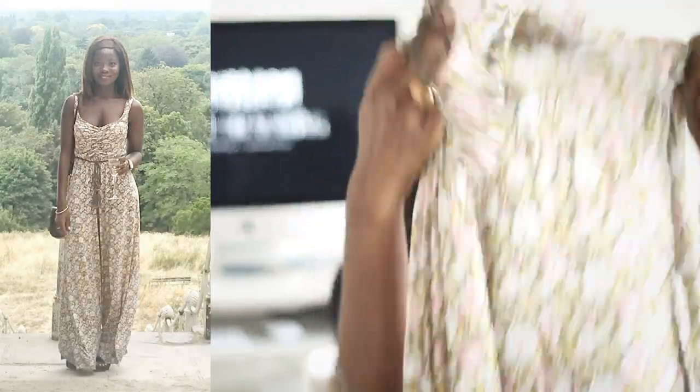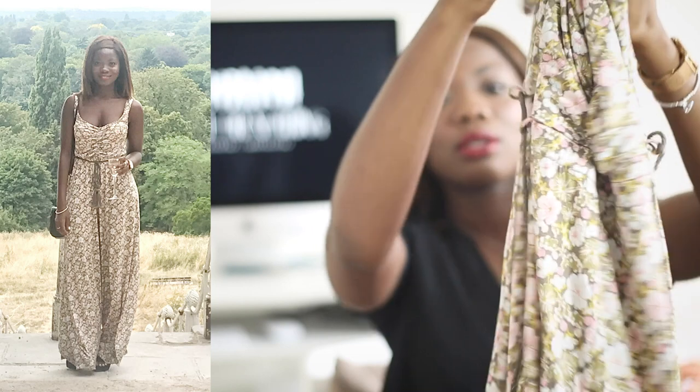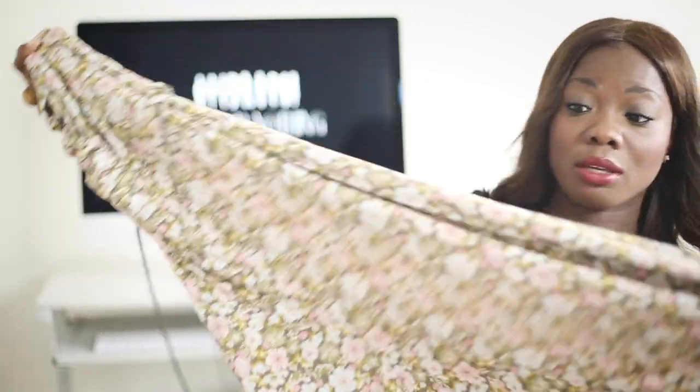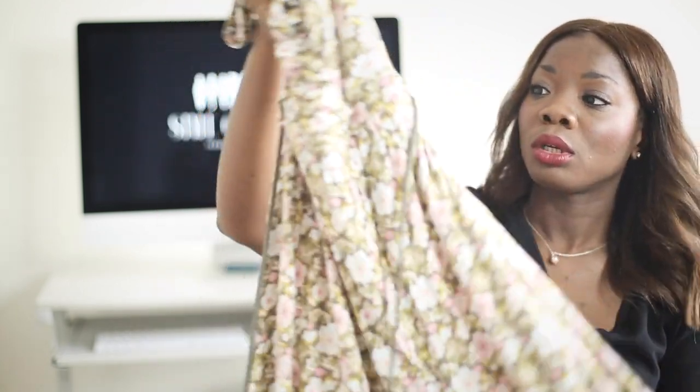This is actually a jumpsuit, and it was given to me by a good friend because she didn't quite like it on her. Again, this is from H&M — it's a little bit old, but it's an example of something you could definitely find in store. The pattern, flowers — very summery. It's also not restrictive at all.